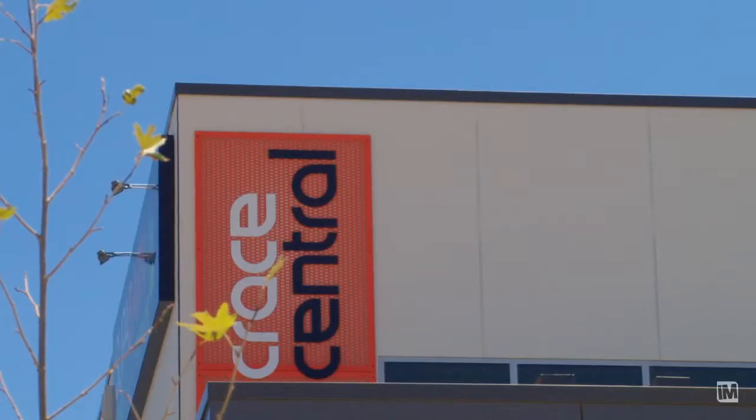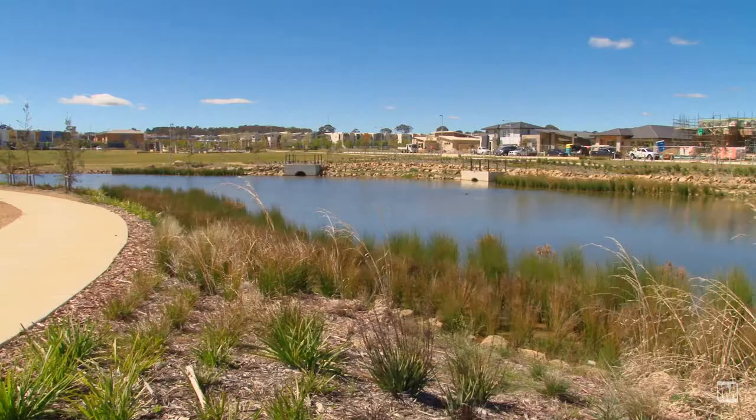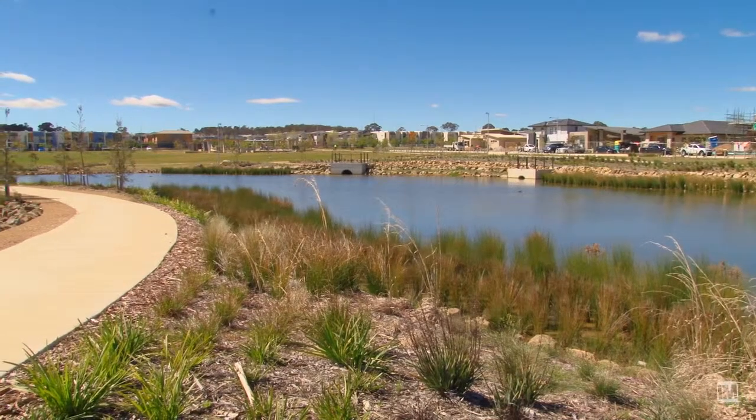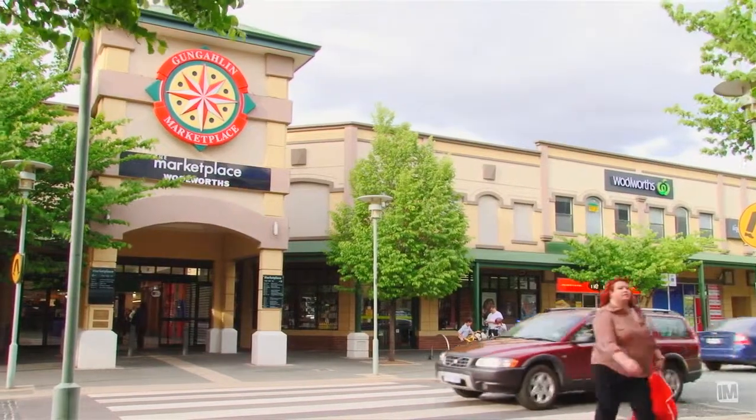Crace is definitely one of the best suburbs, with the newly opened super barn, café, the use of public open space, as well as its proximity to the main arterial roads, meaning nowhere is far to drive.